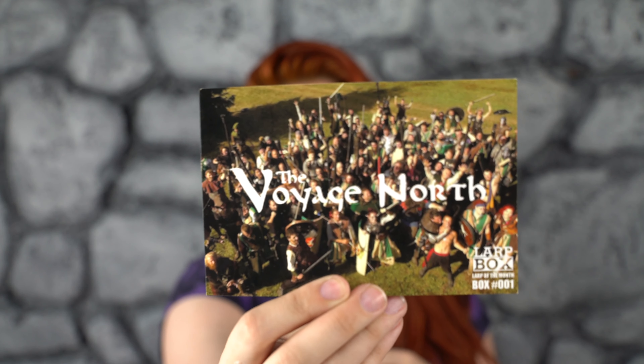The Voyage North — it's the LARP of the month. It's Bicolene — The Voyage North to Bicolene, which I've always wanted to go to.